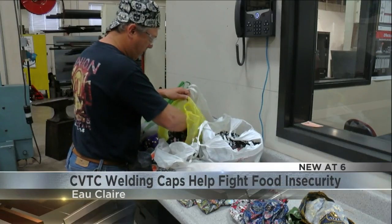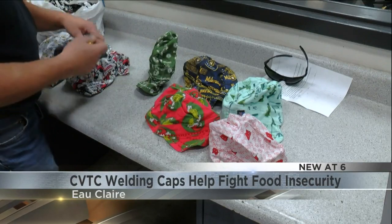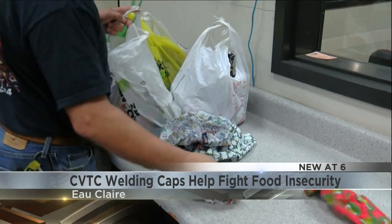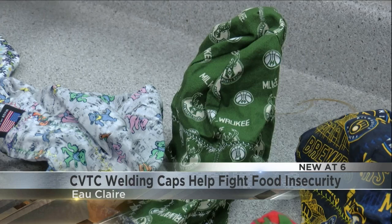New at six: a welding instructor at CVTC has been creating special equipment for the past couple of years that helps the college's food pantry. Keith Carr first picked up sewing in 2020 and soon began creating welding caps for his students. The caps are a layer between the head and the welding mask, providing both comfort and a bit of protection against flying sparks.